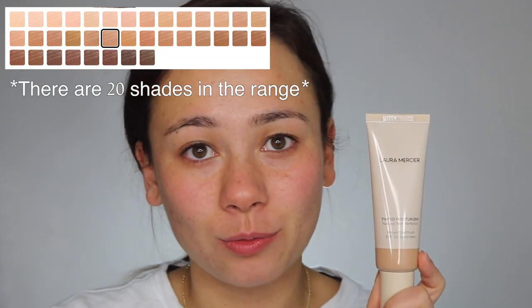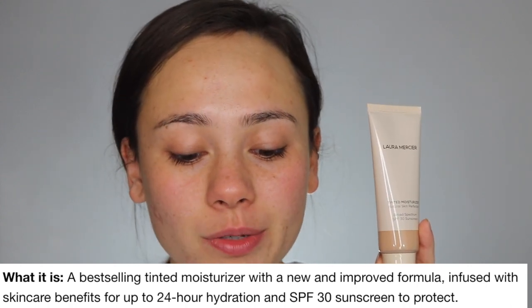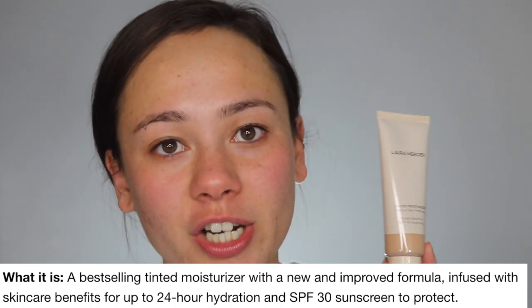Major facts about this product. It is $47. You get 1.7 fluid ounces, which is 0.7 more than the average foundation, and I think that helps compensate for the price. I have mine in the shade 3N1 Sand. It is described online as a best-selling tinted moisturizer with a new and improved formula infused with skincare benefits for up to 24-hour hydration and SPF 30 to protect.